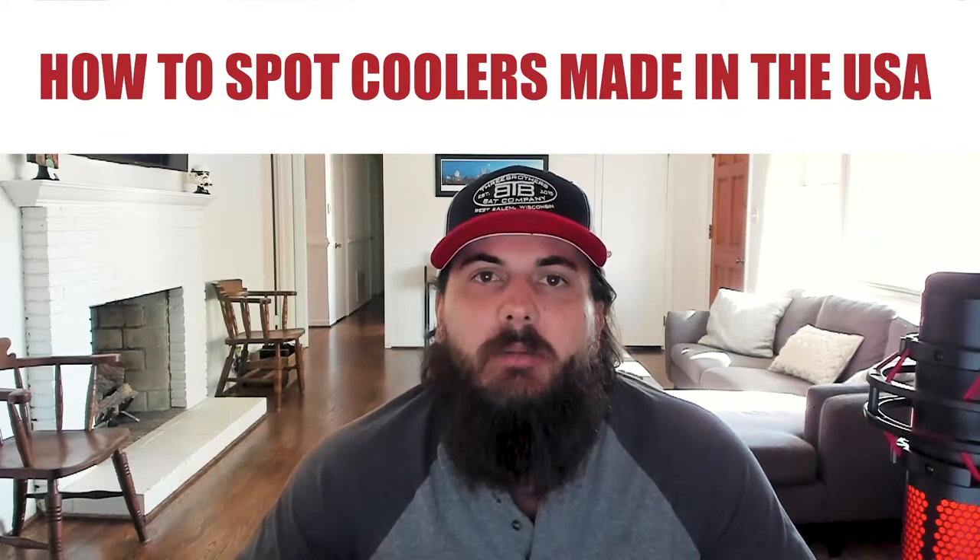First up, let's cover how to spot which coolers are made in the USA. We found over 50 cooler brands in our research, and not all of those are made in the USA, so we whittled down our list to the ones that are. They love to use made in the USA language in their marketing, but not all of them are actually assembling and sourcing all of their materials from the United States.